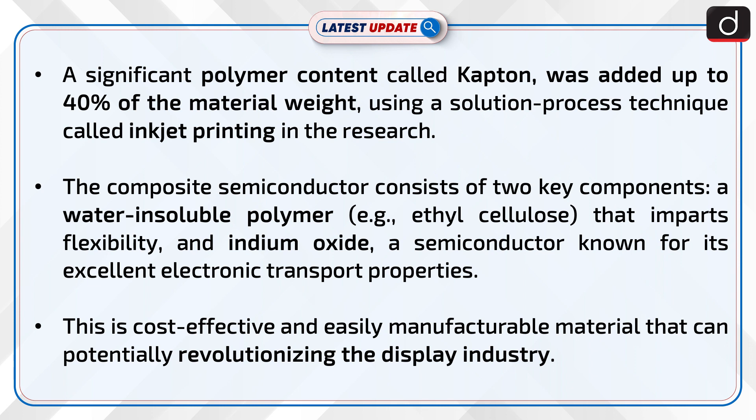The composite semiconductor consists of two key components: a water-insoluble polymer, ethyl cellulose, that imparts flexibility, and indium oxide, a semiconductor known for its excellent electronic transport properties.